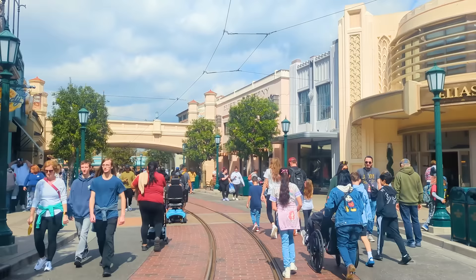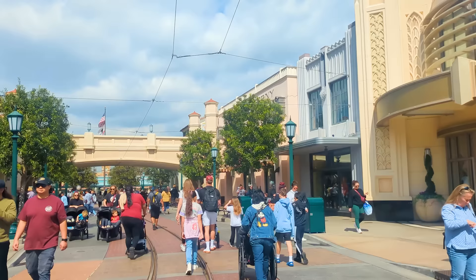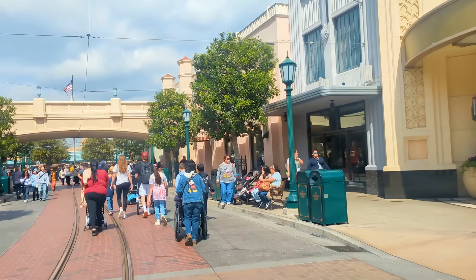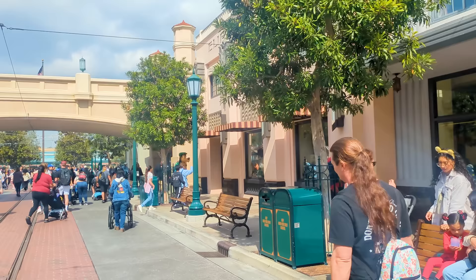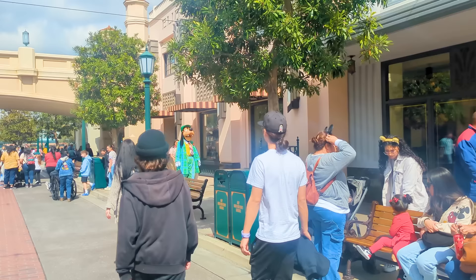We're ending where you enter Disney California Adventure: on Buena Vista Street. This is a land that is very true to the original vision of Disney California Adventure — it really feels like you're walking through the streets of Hollywood at the time Walt would have been doing so when he first arrived. It's a really nice area with a great vibe, especially now that the rest of the park has been plussed up with properties you love.